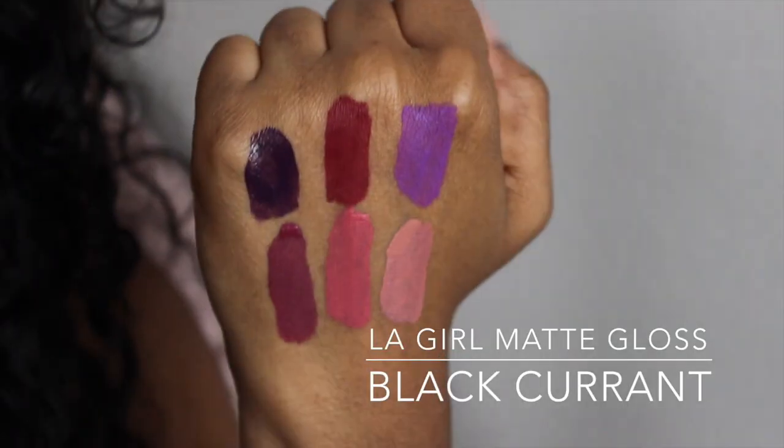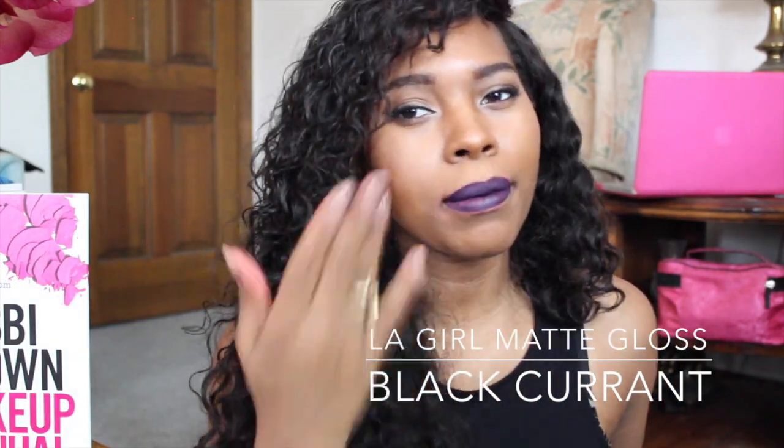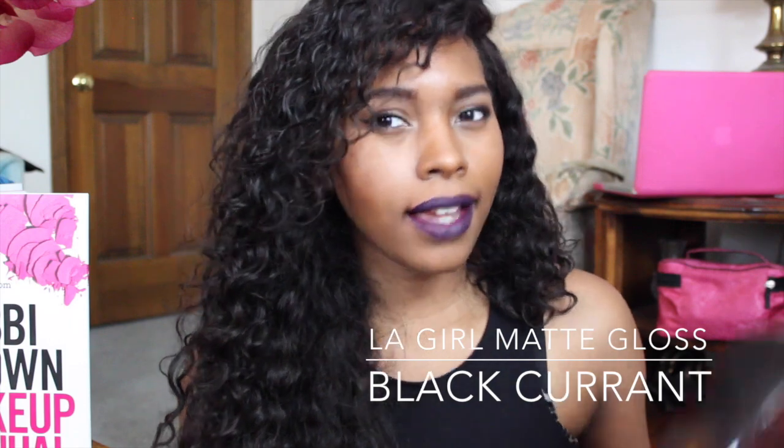It's a really nice night color. My thing is it's quite patchy, so you're gonna have to keep applying layers to it.